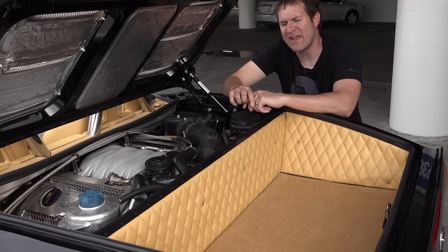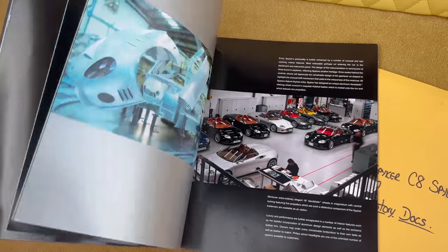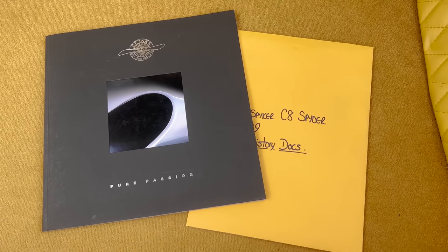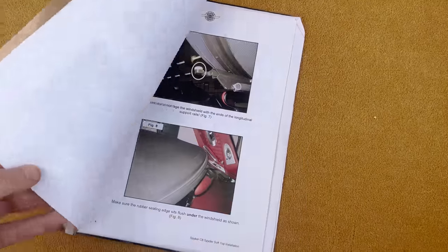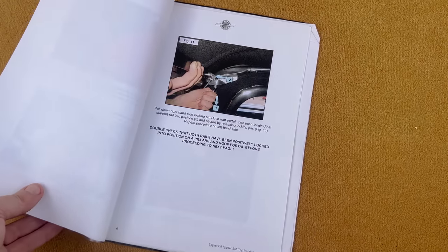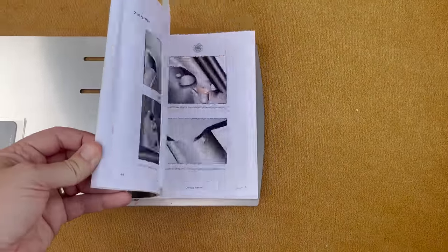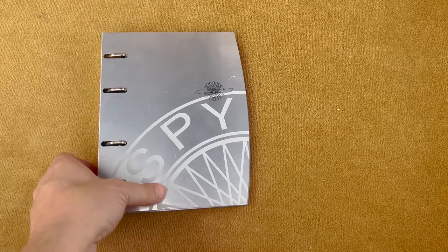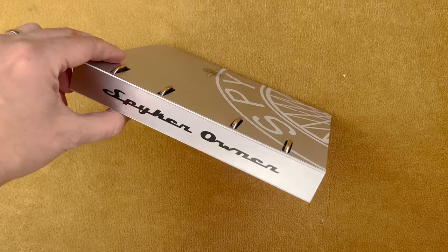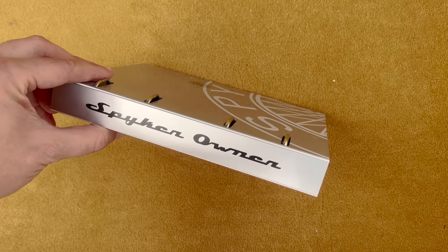A few interesting things that come with this particular Spyker C8. One is a book showing pictures of other Spyker C8s — I guess when you bought one of these, they gave you the book so maybe you felt a little bit cooler. This car also comes with service records. There's also a hilariously long guide to putting on the soft top, with detailed photos giving a 14-step process. There's the owner's manual in a silver little binder — I especially love that on the spine of the owner's manual, it doesn't say 'Spyker C8' or 'owner's manual,' but instead it says 'Spyker Owner.' Presumably because they figured you would stick that on a bookshelf and flex — people would look and see you're a Spyker owner.